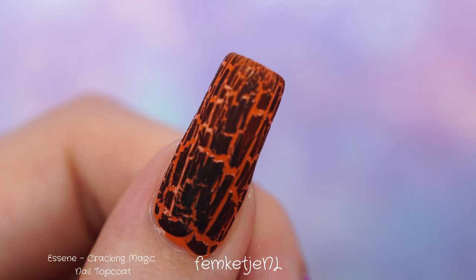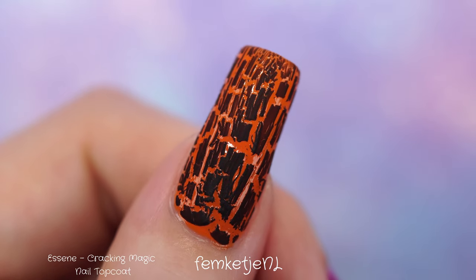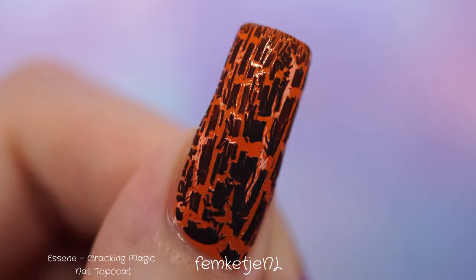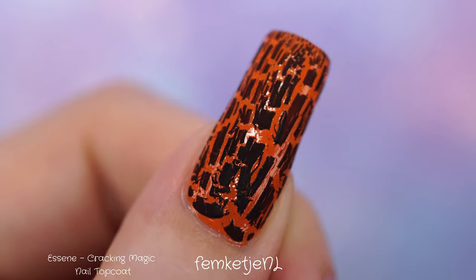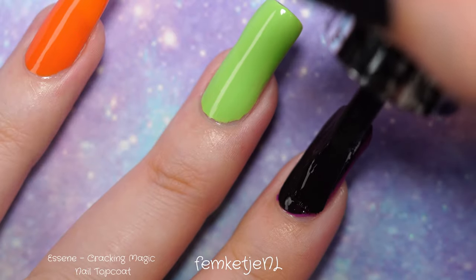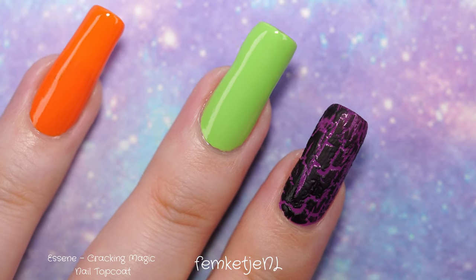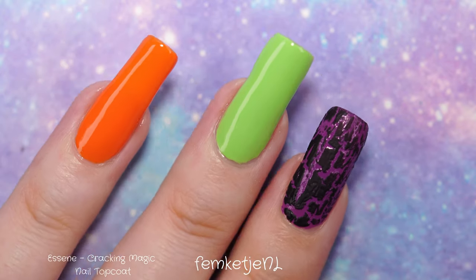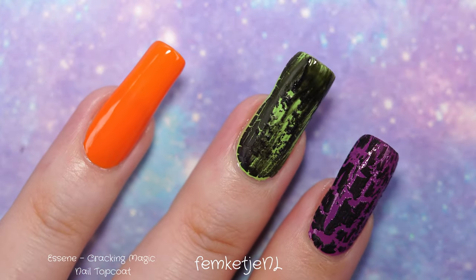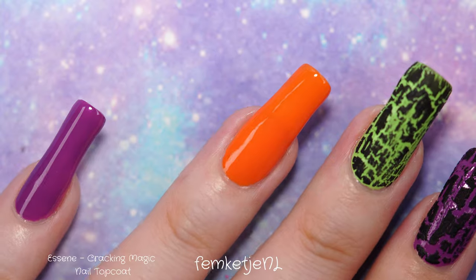Just for the sake of the video I actually blew on the top coat after application to show you how fast this dries — and I haven't sped up any of the footage. It dries super fast, especially if you just blow one breath on it. The bottle says it dries within 30 seconds, and I'd say that's pretty accurate, though the thicker the coat, the longer it takes to crack and fully dry. Don't be fooled by the matte surface too early.